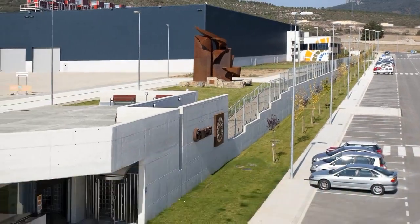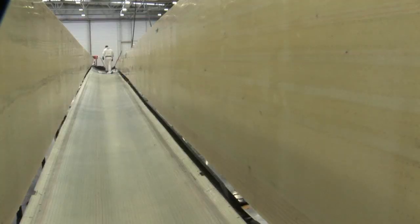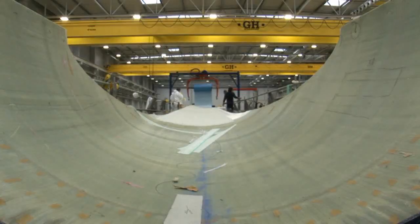The blade manufacturing plant for the Gamesa G10X in Aouith, Spain is a fine example due to its design, construction and manufacturing concepts.